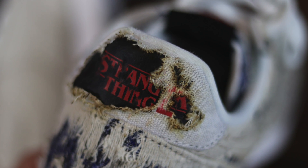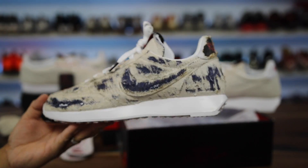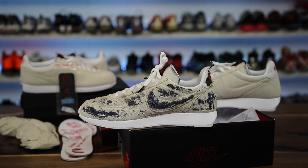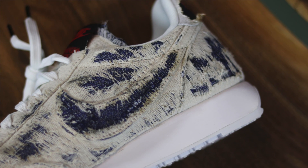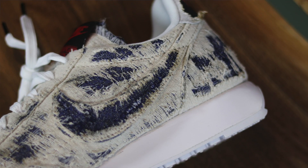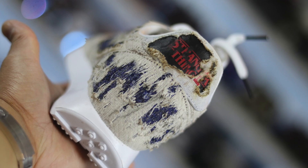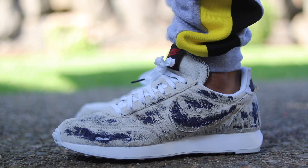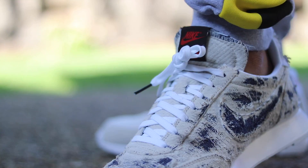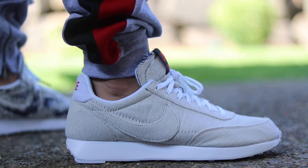The only other thing I'd mention is that it would have been even crazier if they'd done this to different models. Since it was set in 1985, they could have done the Air Jordan 1 — if they did a Stranger Things Air Jordan 1 like this, people would have lost their minds. That's honestly the only weak spot of the collaboration — the models aren't highly sought after. Anyway, had fun with the distress job. Leave a comment, let me know what you think. Subscribe if you're new, hit the notification bell, and we'll see you guys very soon. Peace!